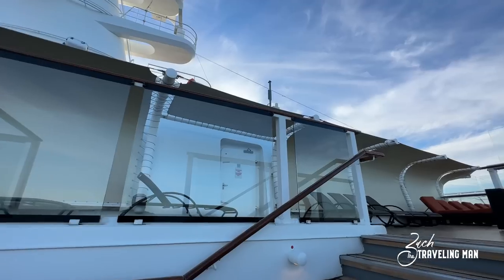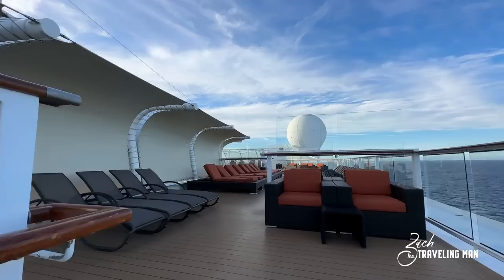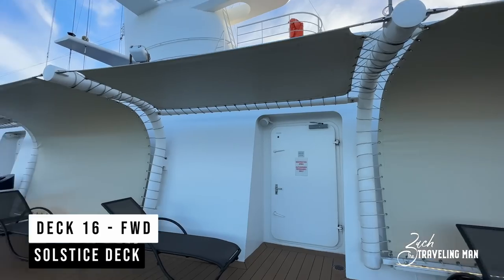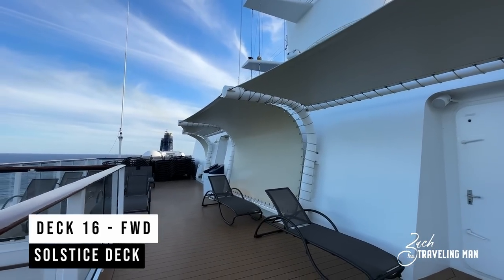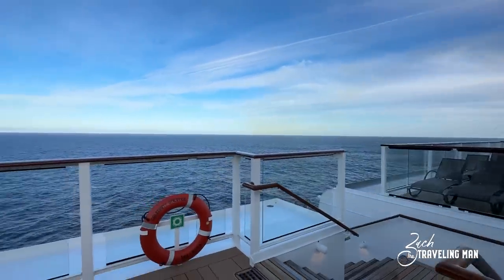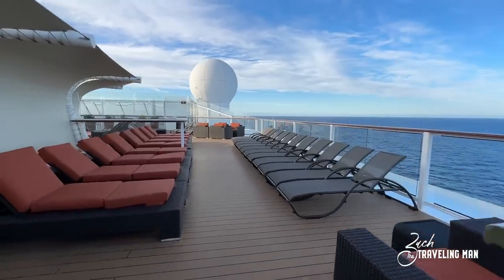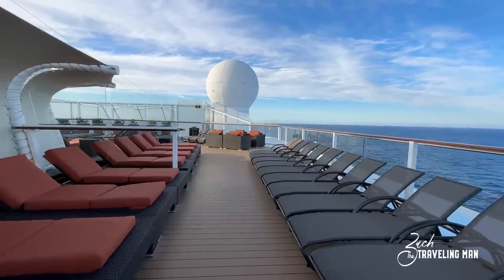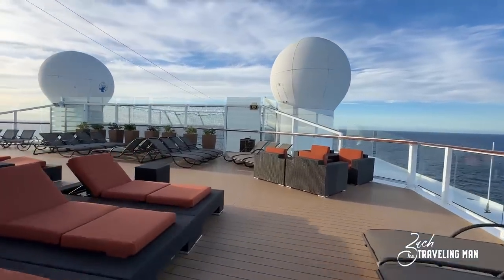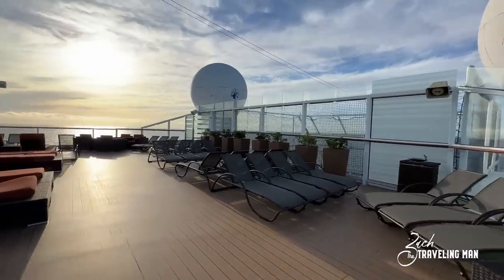Deck 16 and the Solstice Deck is a very nice, very quiet place to relax. I seldom saw people up here. On a lot of the Solstice class ships this is where the Retreat Sun Deck — exclusive to guests staying in suites — is located. In future years I expect the Solstice will undergo rejuvenation and this deck will be closed off to guests other than those staying in suites, so definitely take advantage of it soon.